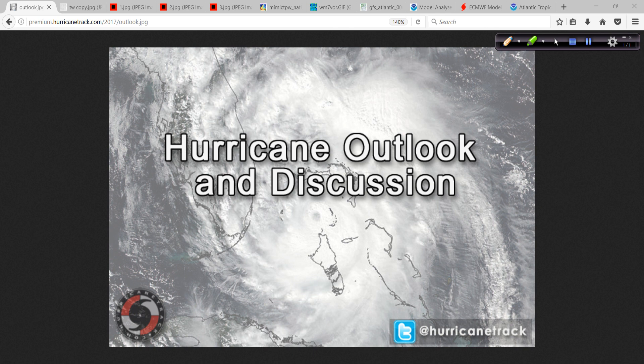Good afternoon. Mark Sada with HurricaneTrack.com here with your second Hurricane Outlook and Discussion for Sunday, July the 9th, 2017.